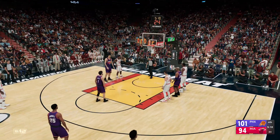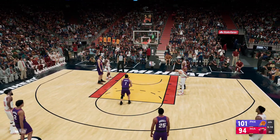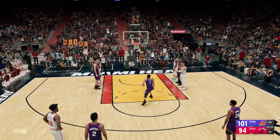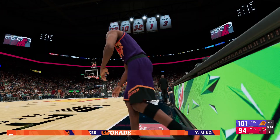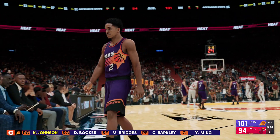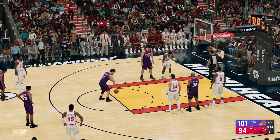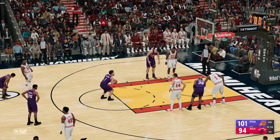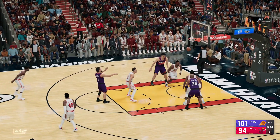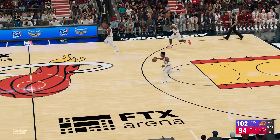Two shots. He misses the free throw. Johnson checked in for Malcolm Brogdon. He sinks the second. The Heat trail by eight.